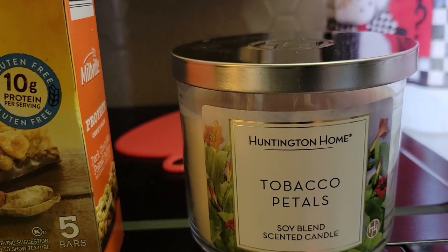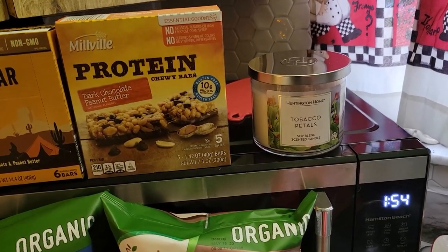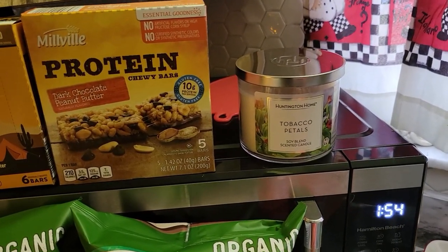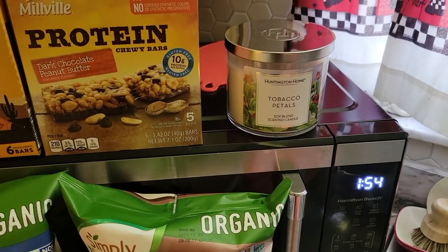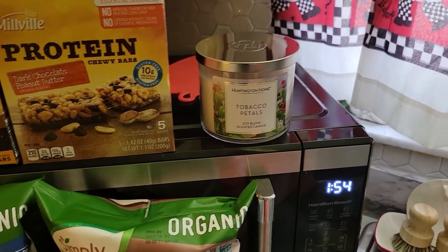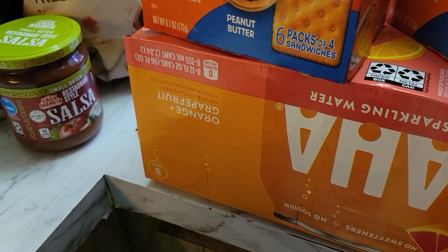It's a candle — Aldi's has a wide variety and this is a soy blend. I'm trying to go a little healthier with my candles and wax melts by choosing soy. I used to suffer from asthma with smells and different things, so I had to be careful with perfumes and candles. Amazingly, I haven't had that issue since I've been working from home the last three years, but this is a soy candle so we'll see how it goes.